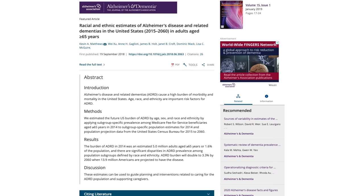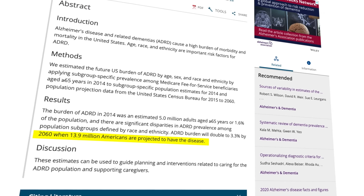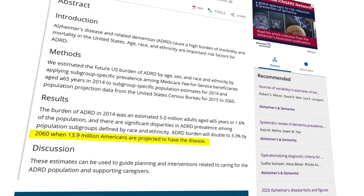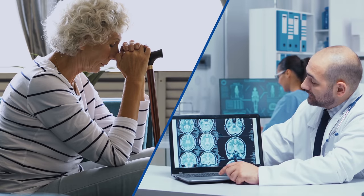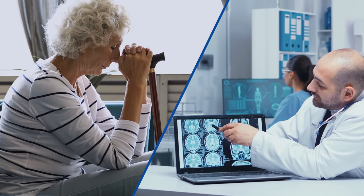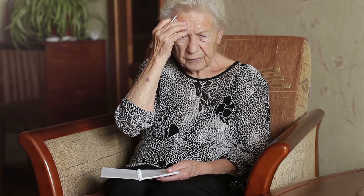In 2020, an estimated 5.8 million Americans were living with Alzheimer's disease. By 2060, this number is expected to triple to 14 million. According to the CDC, symptoms of the disease develop around age 60, and the number of people with Alzheimer's doubles every five years thereafter. By age 85, almost a third of Americans have symptoms consistent with Alzheimer's disease, including my grandma who recently passed.